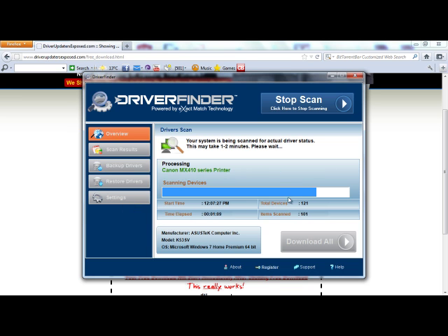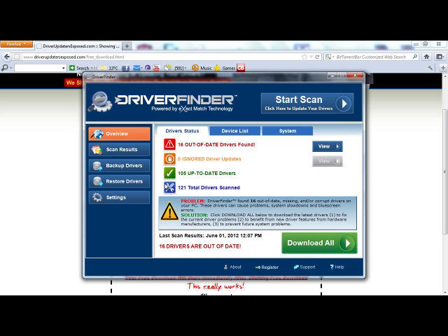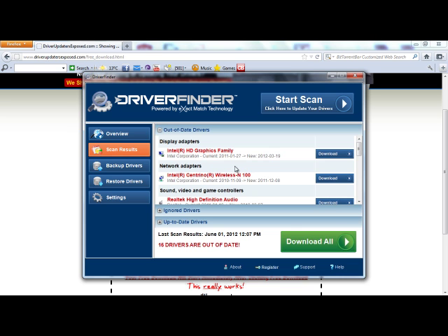The scan is almost done, and I'll show you the results so you can see for yourself how many drivers were out of date, what date the new driver was released, and how easy it is to update them. And it's done. Let's do a quick overview. It scanned 121 total drivers. There were 16 out-of-date drivers, and 105 of my drivers are just fine.